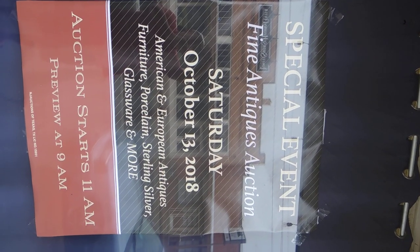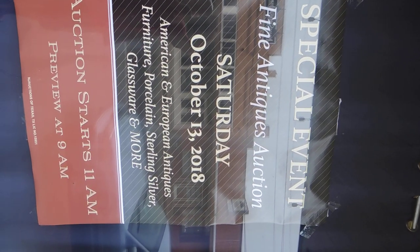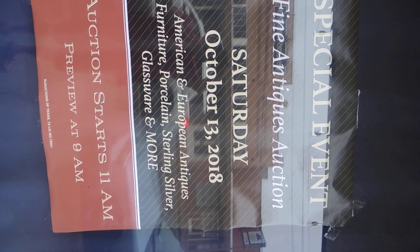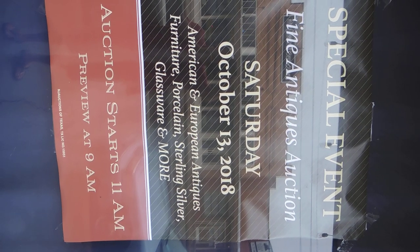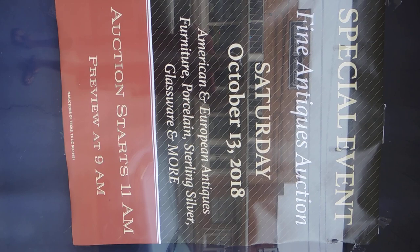Hi folks, Scott Jones here at NJ Auctions in Cleburne, 201 North Main. Just a quick preview of our special event — our first annual Fine Antiques auction. We've moved our Friday auction this week to Saturday, October 13th. Auction starts at 11 o'clock and I'm going to open up at 9 a.m. for a preview.